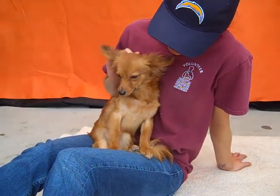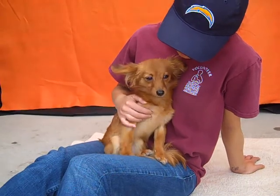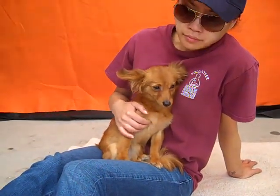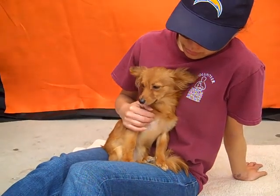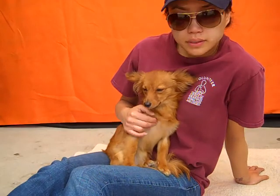I'd like to introduce you to Hatchie. Hatchie's impound number is A4557805. Hatchie is a female, brown, long-haired Chihuahua mix. We think she's about eight months old, and what a cute little puppy she is.